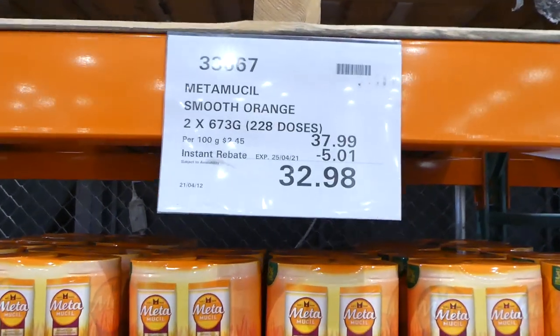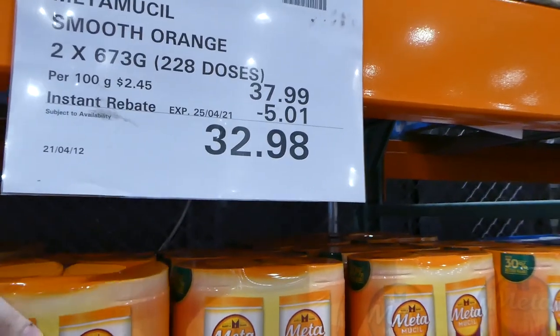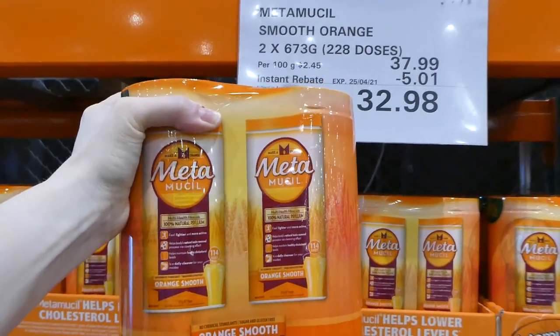This one here is the Metamucil Smooth Orange. It's two 673-gram bottles for $5.01 off, so these are $32.98.